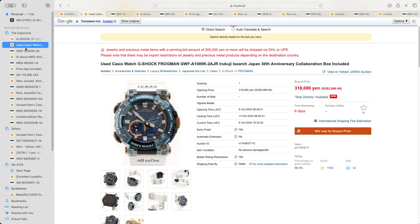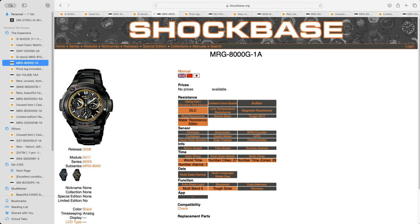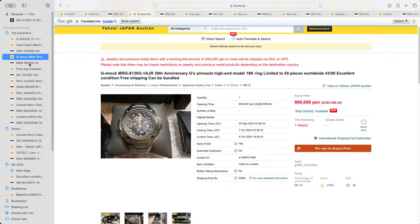The other watch I want to show you is the MRG-8130G1AJR, the 30th Anniversary G pinnacle high-end model. I was trying to work out what this watch actually was because some of the pictures weren't entirely clear, and it doesn't look like anything I would normally be interested in. But the price they're asking for is 600,000 yen. When I looked it up on the Shockbase website, I couldn't get a date for when it came out, but it definitely looks the same. Surprised to see a watch like this going for what amounts to around $5,600 US.